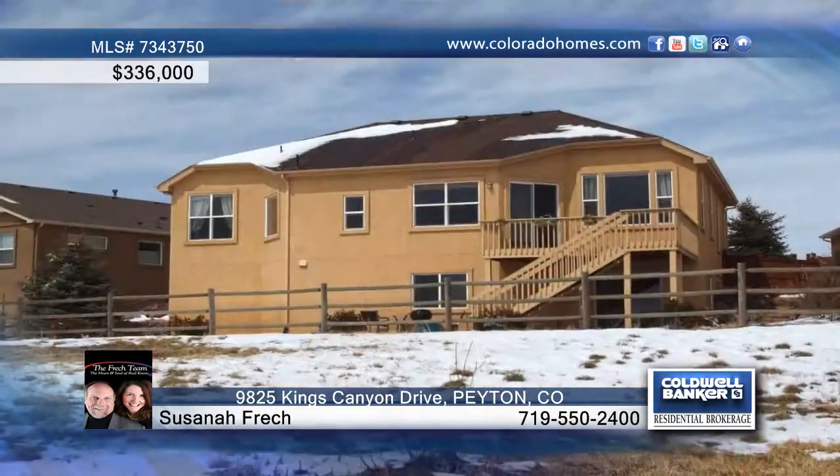The master suite shows off lots of natural light and decorator niches. A large basement offers a rec room, two oversized bedrooms, and a walk-in closet and storage.